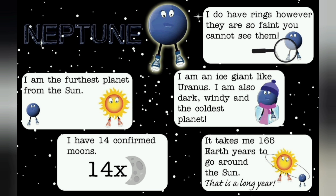Neptune. I am the furthest planet from the sun. I have 14 confirmed moons. I do have rings; however, they are so faint you cannot see them. I am an ice giant like Uranus. I am also dark, windy, and the coldest planet. It takes me 165 Earth years to go around the sun.